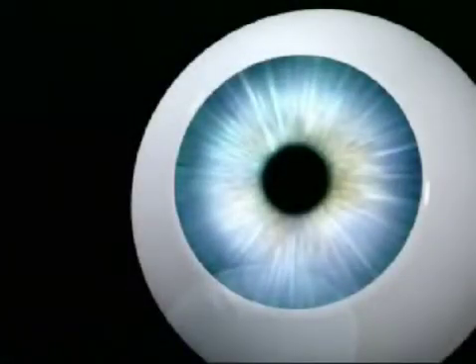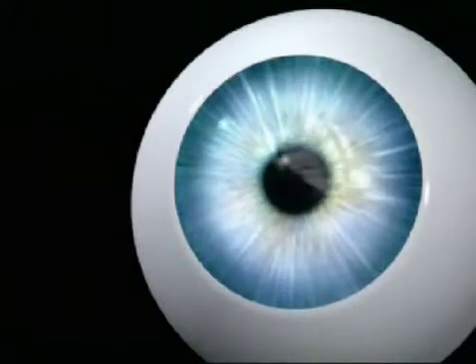In the second step, this flap was then folded back, allowing surgeons to reshape the inner layer of the cornea using a laser beam. The flap was then returned to its original position.